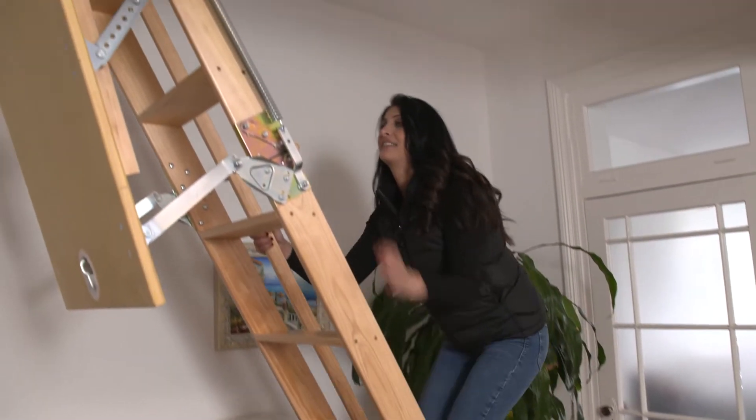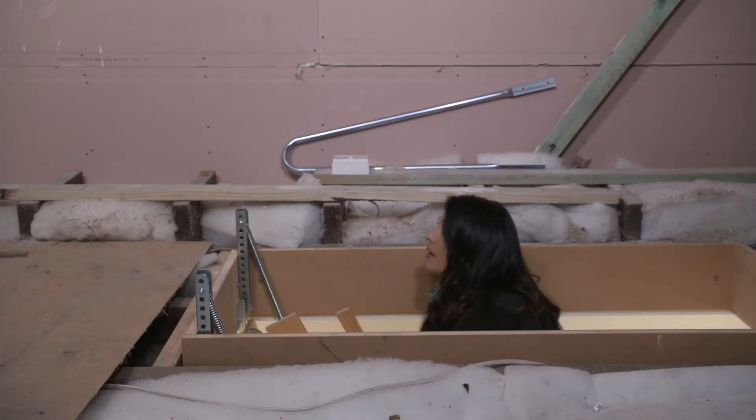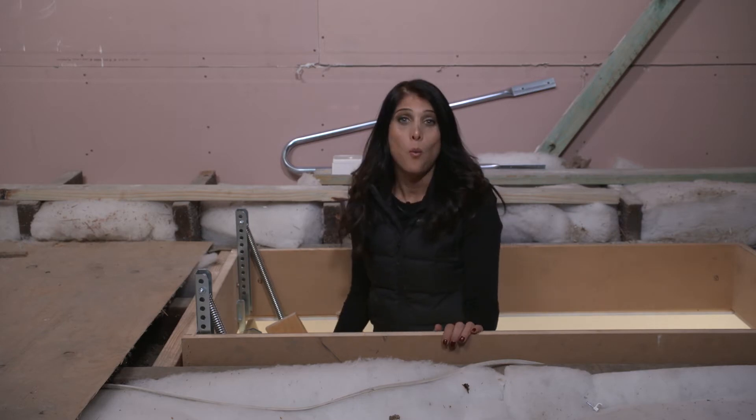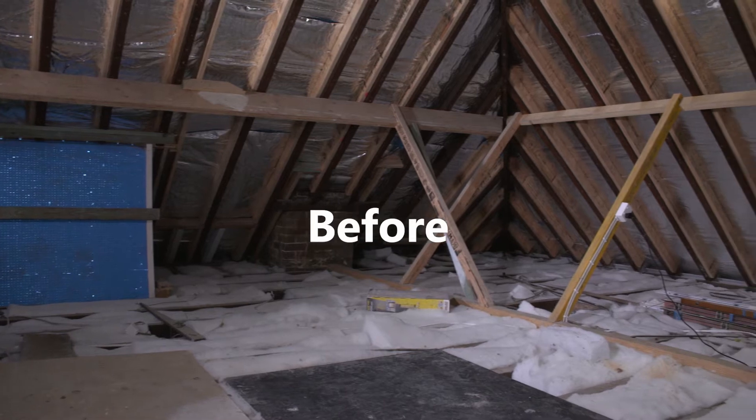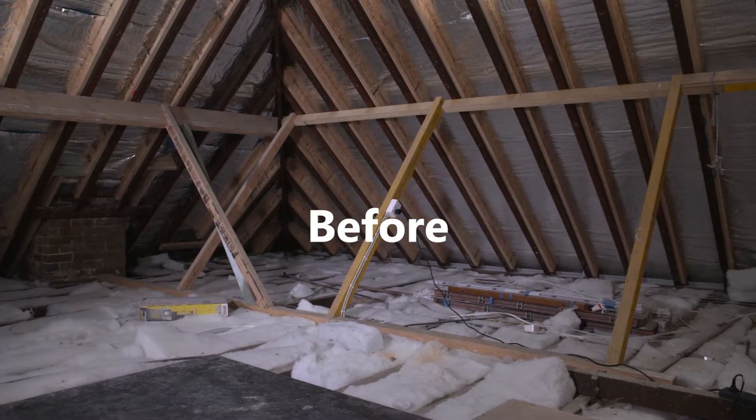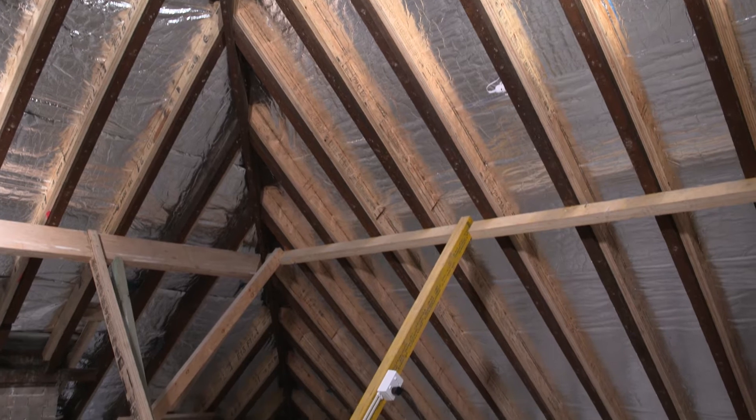This home has it, let's check it out. Wow, who would have thought this space is actually just above our heads. It's huge — there's width, there's depth, but most of all, oh my gosh, there's so much height in here.